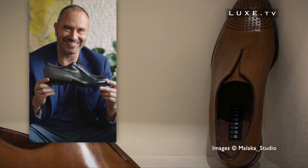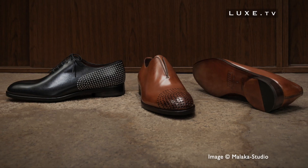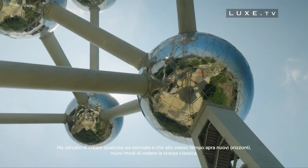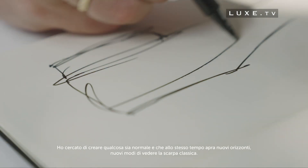It's a way of redefining with simplicity the idea of the shoe, which then appears purer and more refined. I was trying to create something that in a way is normal, but also opens new visions, new ways of looking at classical shoes.